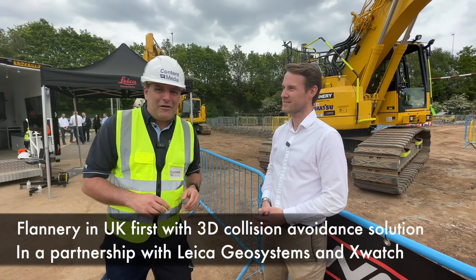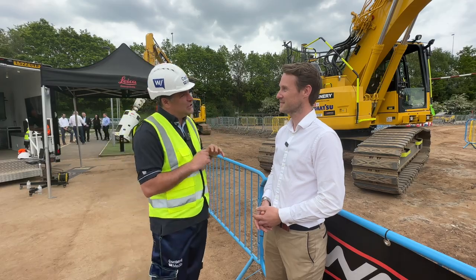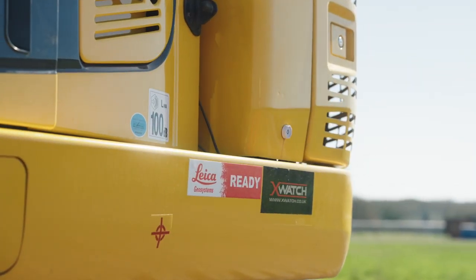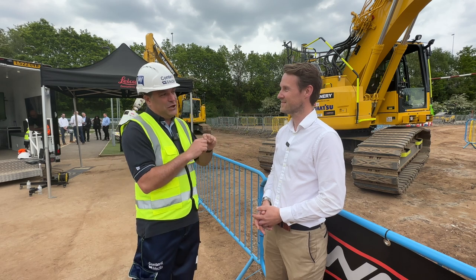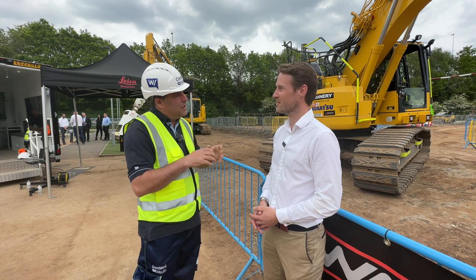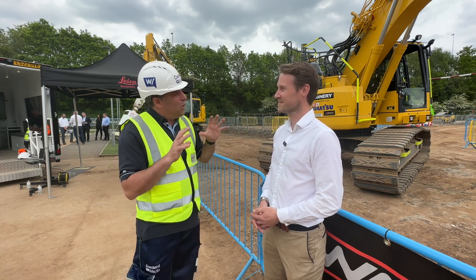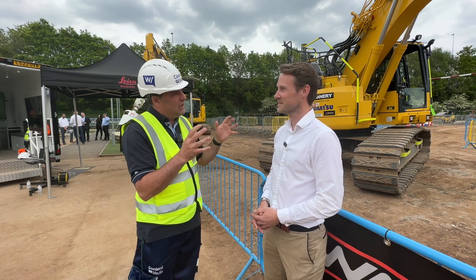I'm Peter Haddock and I'm here at the Flannery Operator Skills Hub for the launch of the year, which is the Leica X-Watch 3D Collision Avoidance Launch. Chris, this is the first time in the UK this has been used on the site here at the Operator Skills Hub, demonstrating it to all your key customers. What's the feedback been like and why is this sort of tech so important that Flannery leads with?